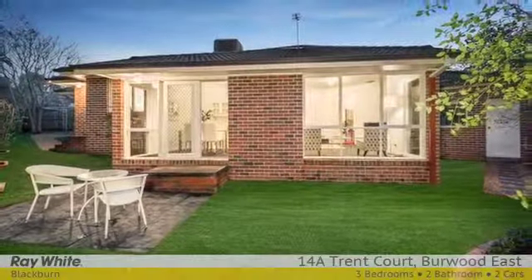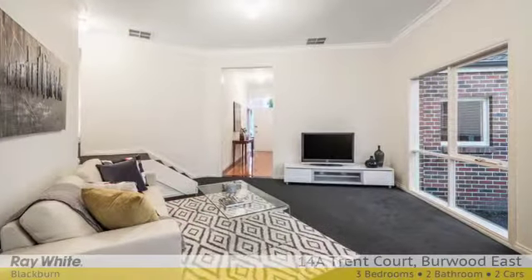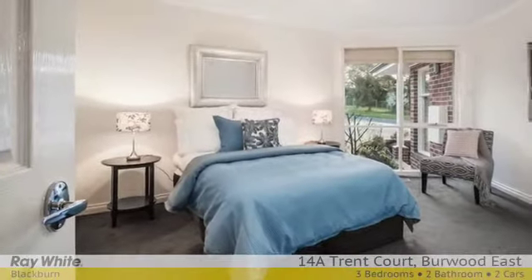This delightful property features double garage with remote-controlled door and internal access, ducted heating, evaporative cooling, low-maintenance gardens front and rear, including turf, specimen plants and paved area for summer barbecues.